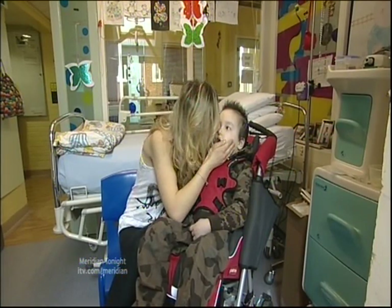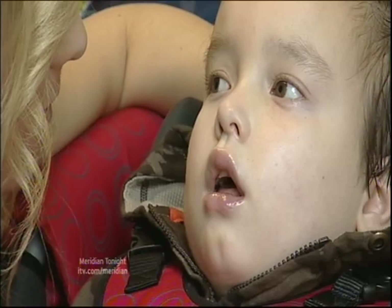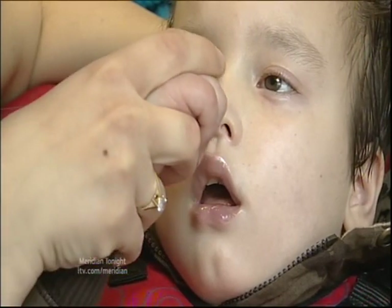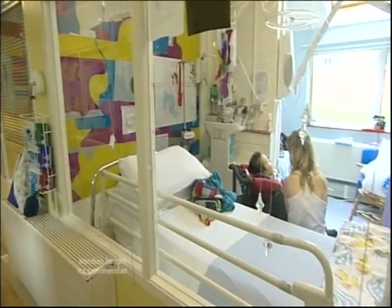Five-year-old Jadon Bevan and his mother have spent the past eight months in hospital. Jadon was left brain damaged following a swimming accident and needs constant care and attention. His mother Debbie has no complaints about the quality of treatment at Salisbury District Hospital, but she admits the outdated and cramped facilities could be better.